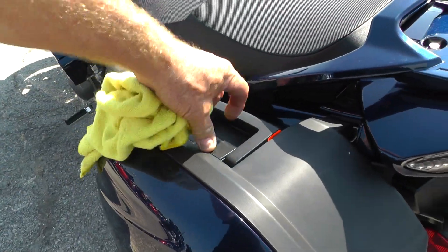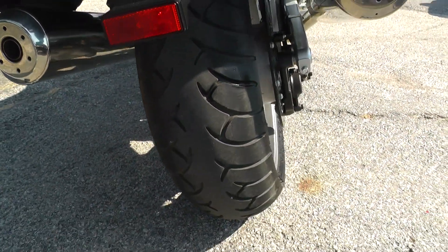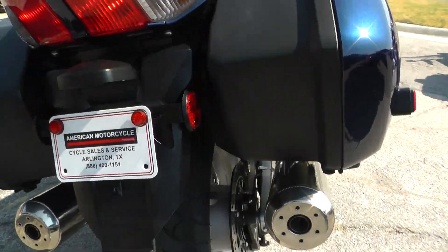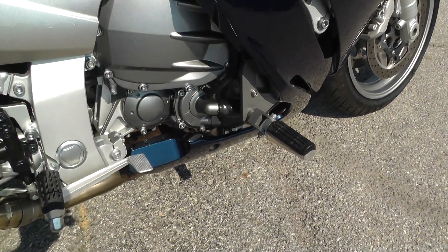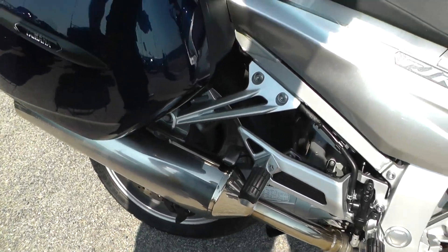Detachable, lockable saddlebags back here. Excellent tire on the rear. It's a shaft drive bike with rear disc brakes. This one's got a built-in highway peg to give you a little bit of relief going down the road. Passenger pegs as well.